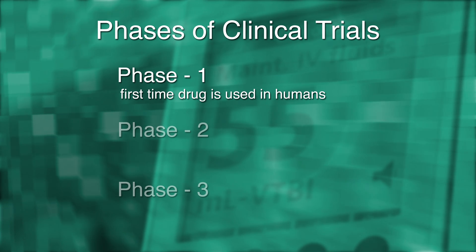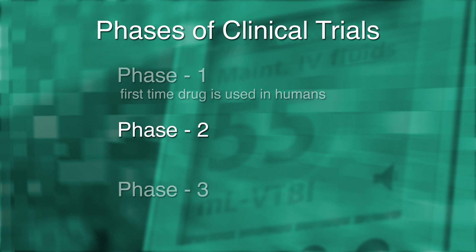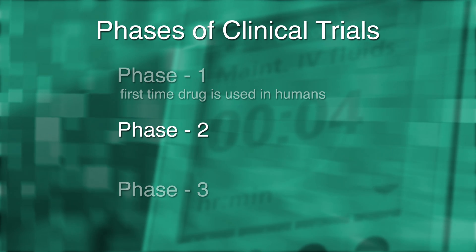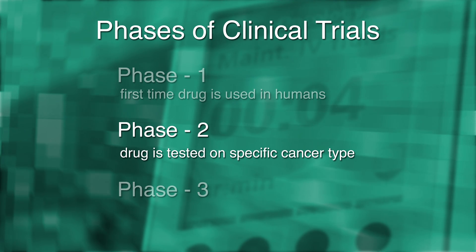When there is a signal of activity in phase one trials, then the drug would move into phase two trials. Those trials tend to have anywhere from 60 to 100 patients and are the beginnings of asking the question of does this drug work in a specific cancer type.